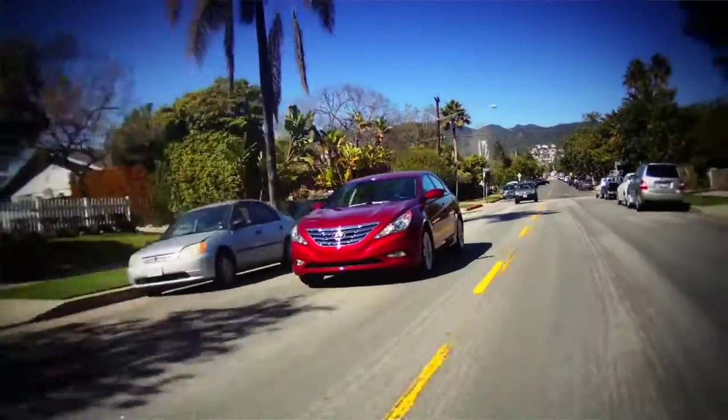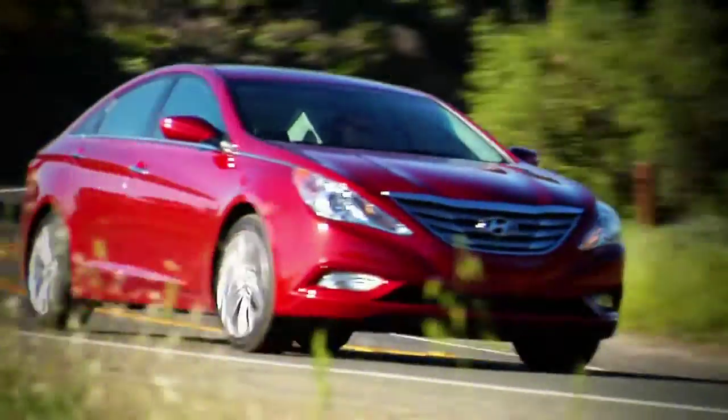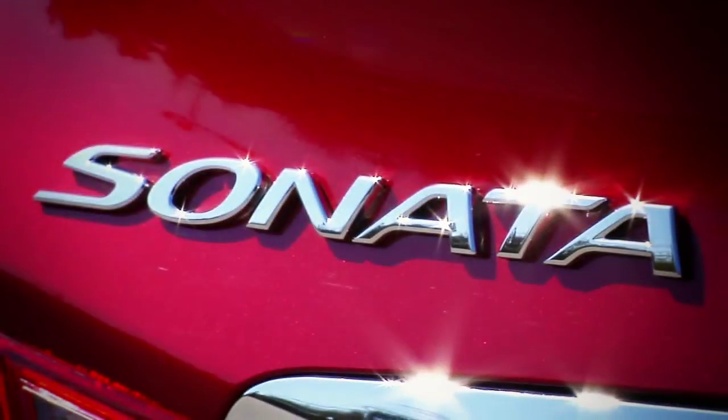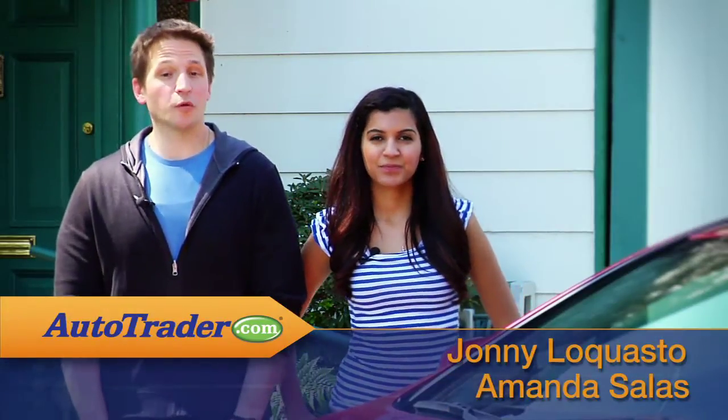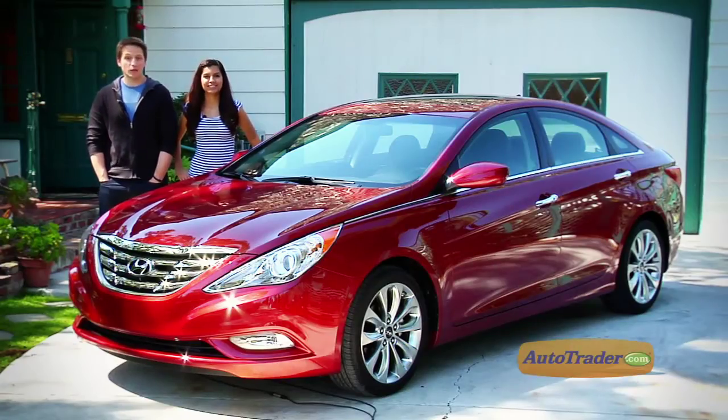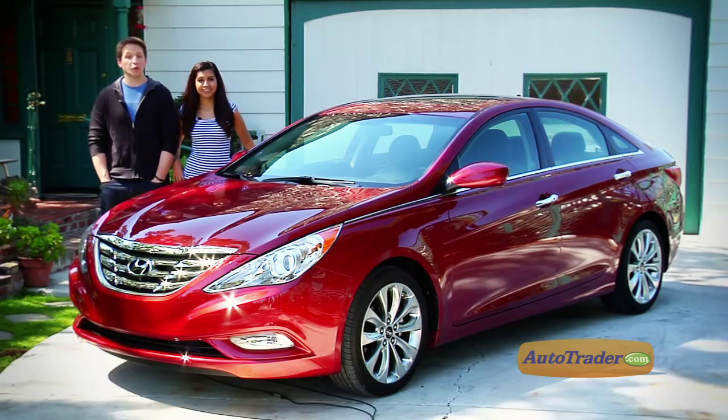Does a mid-sized family sedan really need a six-cylinder engine for top performance? The makers of this car say no, and they're ready to prove it. I'm Amanda Salas, and I'm John of the Quasto, here to bring you AutoTrader's new car review of the 2011 Hyundai Sonata — 2-liter turbo and 2.4-liter non-turbo.